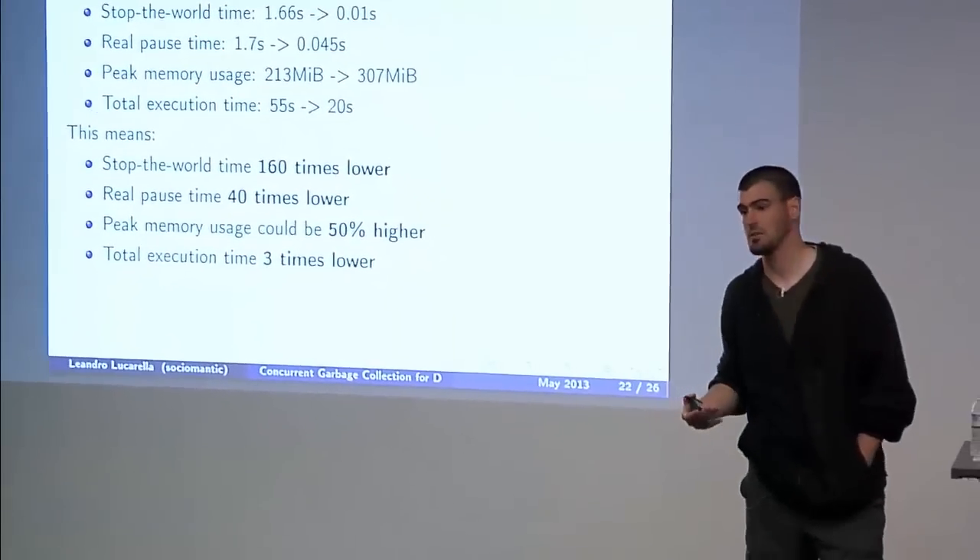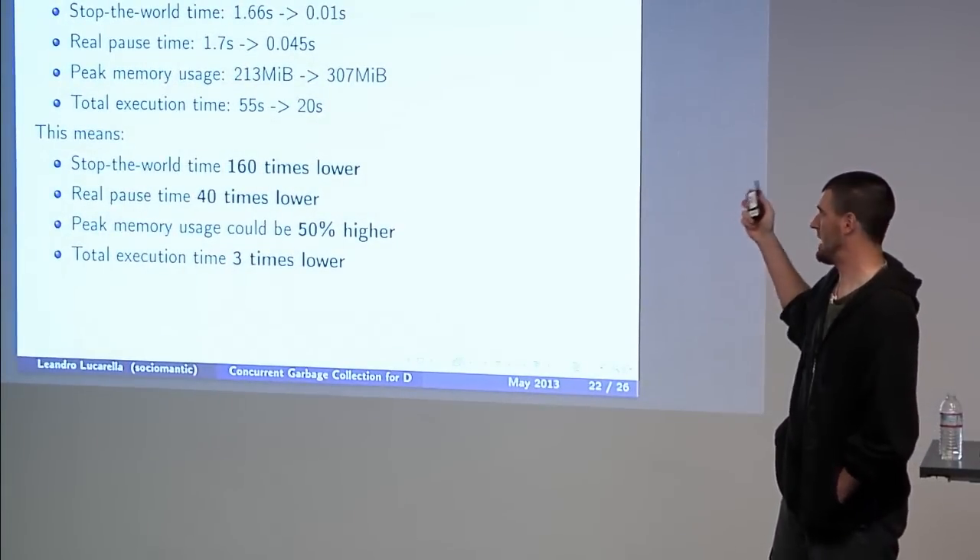Question: Of that stop-the-world time of about 45 milliseconds, how much is due to fork itself versus your code? I think the stop-the-world is mostly measuring the fork time plus a little bit of time to dump all registers to the stack to use as a root set. If it's just the fork time there's not much hope of making it much smaller. But it's an interesting point because when memory increases, the fork time increases too because you have to copy much bigger page tables. So if you're working with really large amounts of data, that could become an issue.